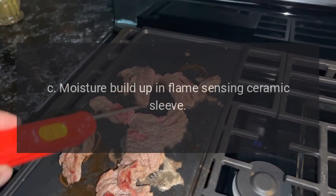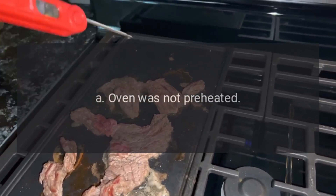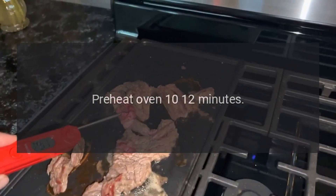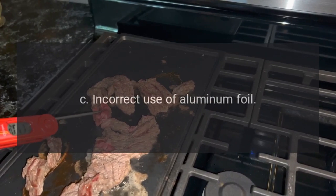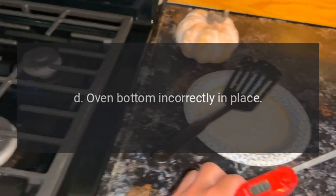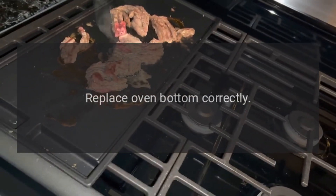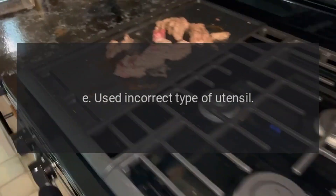Oven temperature seems inaccurate. A: Oven was not preheated — preheat oven 10 to 12 minutes. B: Incorrect rack position. C: Incorrect use of aluminum foil. D: Oven bottom incorrectly in place — replace oven bottom correctly.